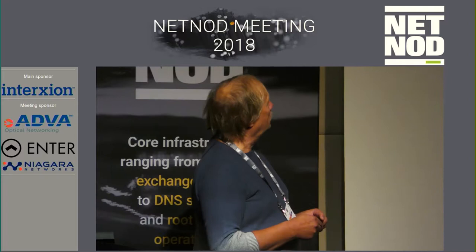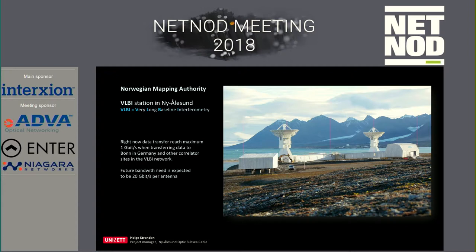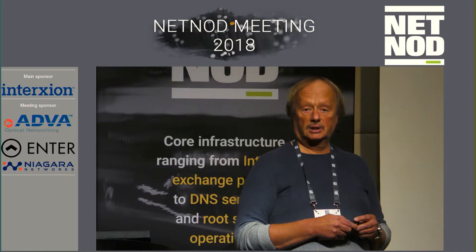Why did we do this? One of the main customers in Ny-Ålesund on Svalbard is the Norwegian Mapping Authority. They need to send a lot of data — for example, to Bonn in Germany — to analyze data. The VLBI network consists of a lot of antennas around the world. They have two antennas with a grand opening in June this year and are currently doing testing, sending one gigabit per second to Bonn. In the future, they expect each antenna to send 20 gigabit, so the bandwidth needed is about 40 gigabit per second, 24 by 7.